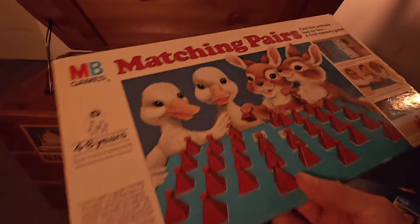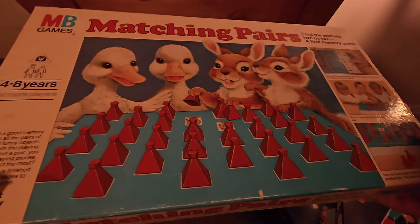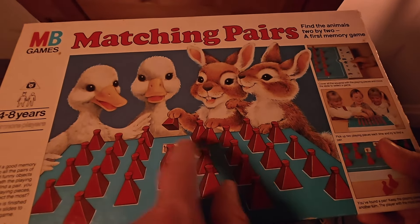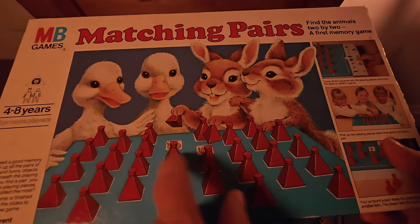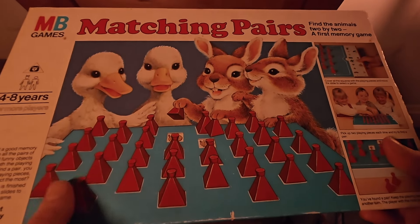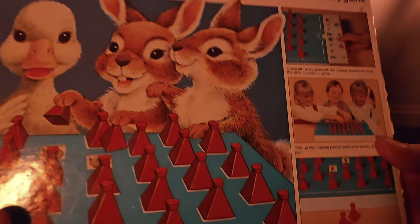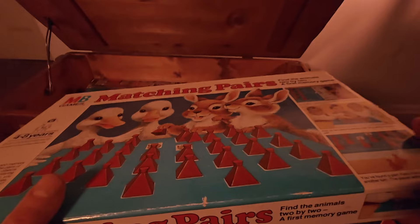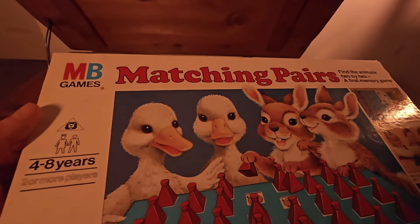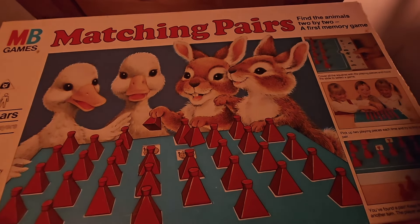This is a childhood game that I still have — it's called Memory, or matching pairs. It's been around for many, many years. You have this board with counters; you lift up a counter and there's an image underneath, and the idea is you've got to try and get a pair — it's kind of like Snap, really. You just need a good memory to remember which images are underneath. It's a first memory game, way back in the 70s and 80s — it's by MB Games, Milton Bradley Games. This used to be great fun.